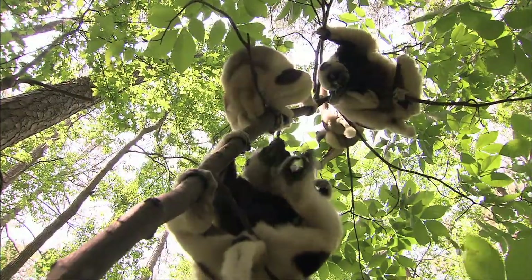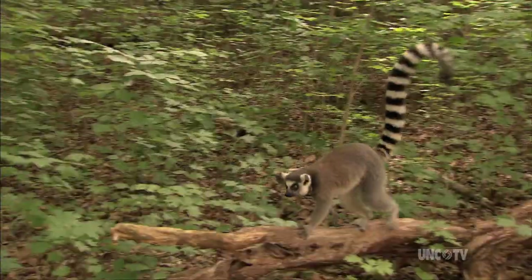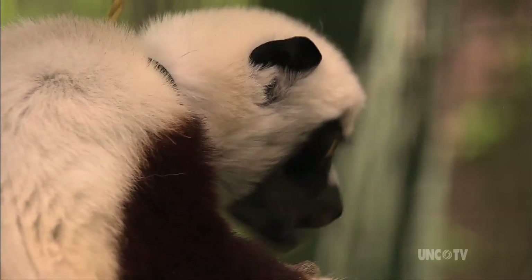We suspect that something like that happened about 60 million years ago, and it had that ancestral lemur on it, and it landed on Madagascar, and then the rest is history. It's an incredibly diverse group of mammals that all derived from that single common ancestor.